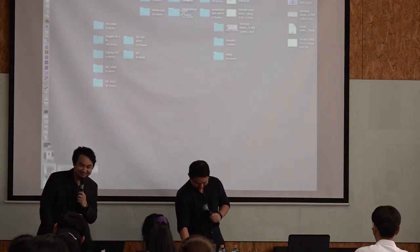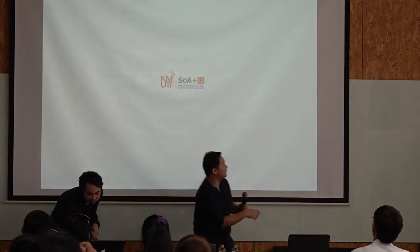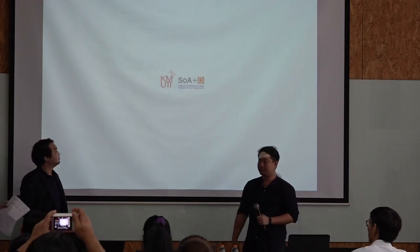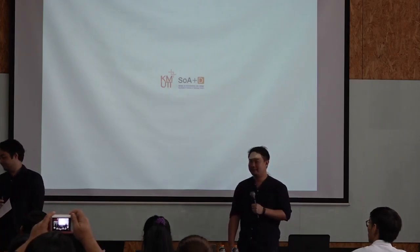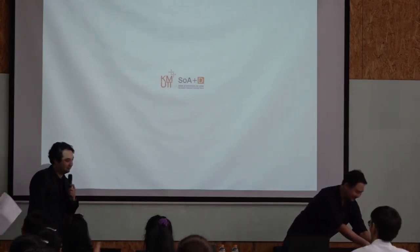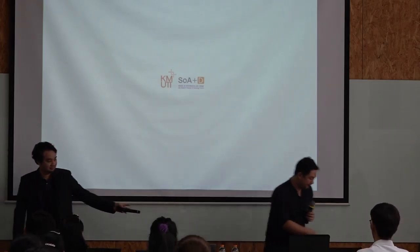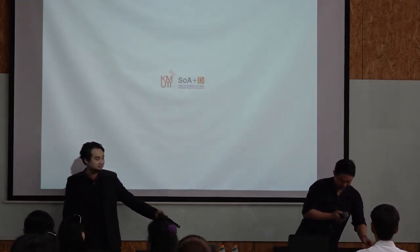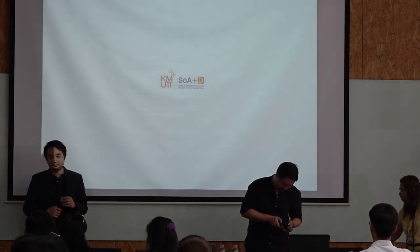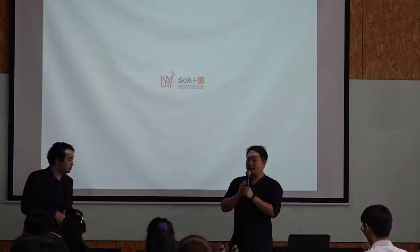Good morning. So the same format — they're going to present the Communication Design Program for 20 minutes, and then please prepare your questions for the Q&A for 10 minutes. Thank you very much.